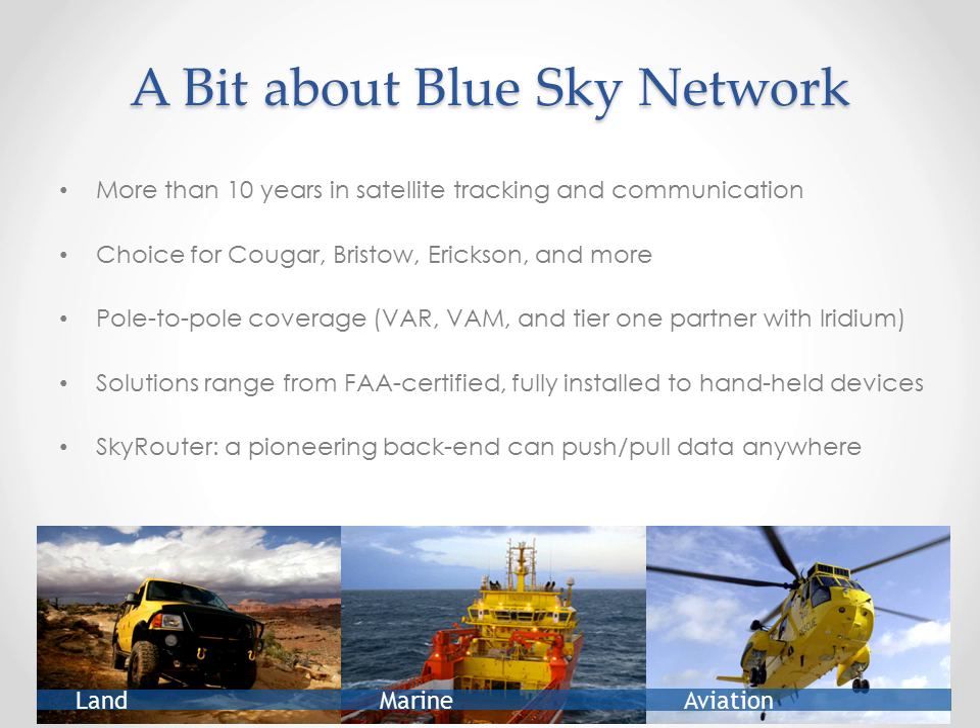The tracking solutions offered by Blue Sky Network currently range from FAA-certified, fully-installed tracking and communication solutions to handheld devices. Unlike some companies that serve only one small niche with one specific product, Blue Sky Network covers the entire spectrum of an organization's tracking needs. Whether it's tracking tools built into the dashboard of your vehicle, installed in your avionics bay, or held in your hand, Blue Sky Network has the right tool for the job.